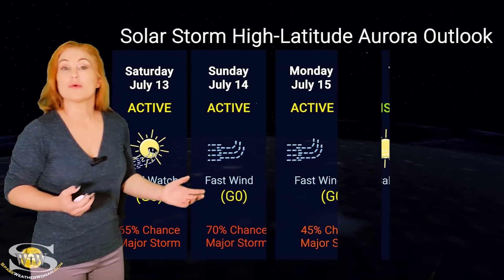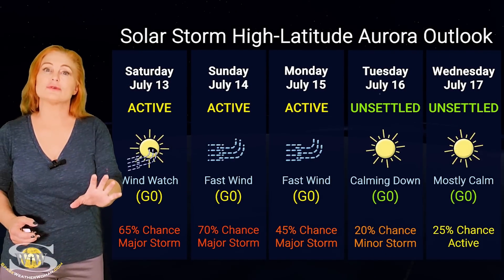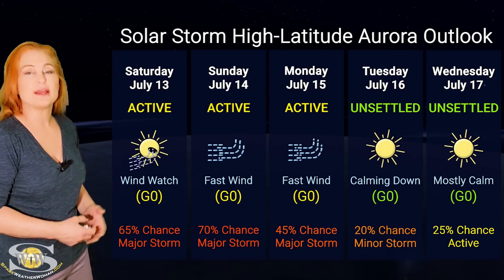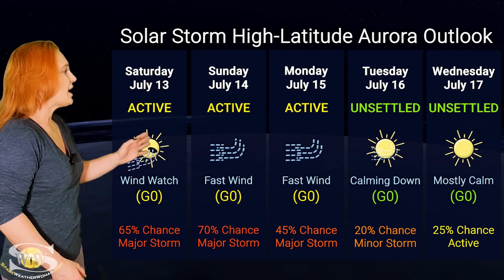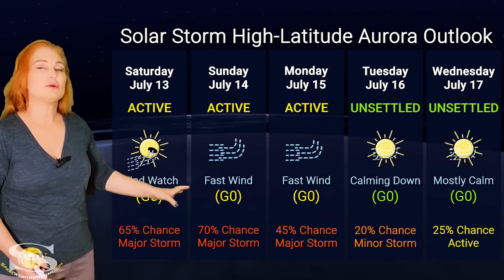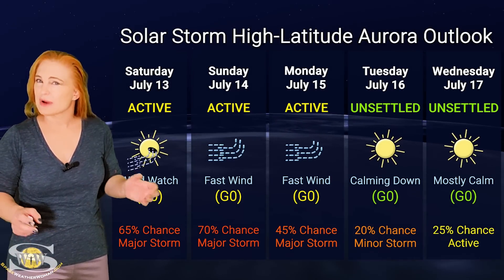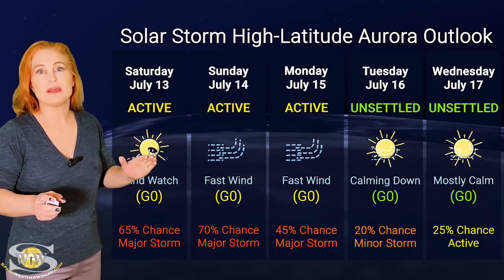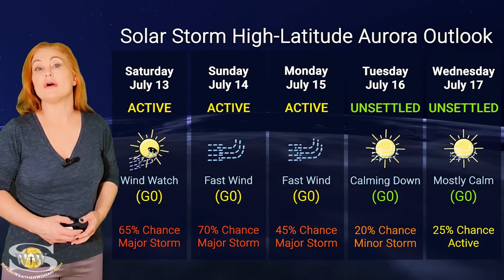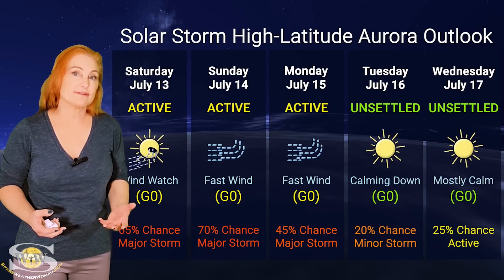Switching to our solar storm conditions and aurora possibilities over the coming week, we are anticipating some fast solar wind from a coronal hole that's rotating in through the Earth's strike zone. At high latitudes, NOAA is expecting active conditions, and we do have up to about a 70% chance of a major storm at high latitudes right around the 14th. That'll be the peak of it, and then things will begin to calm down from there. So aurora photographers, if you're at high latitudes, you could definitely get a show.